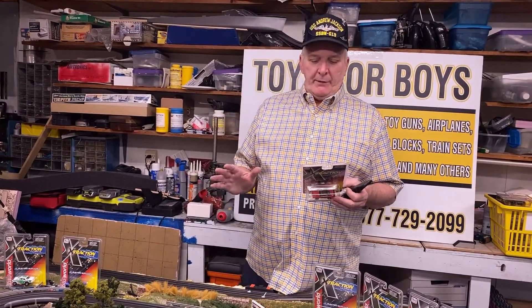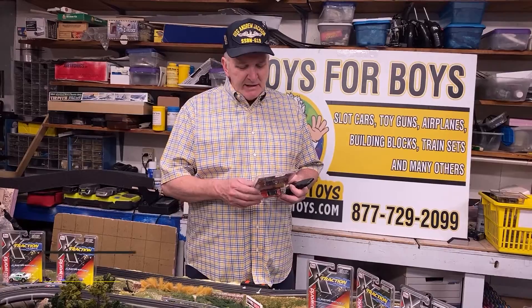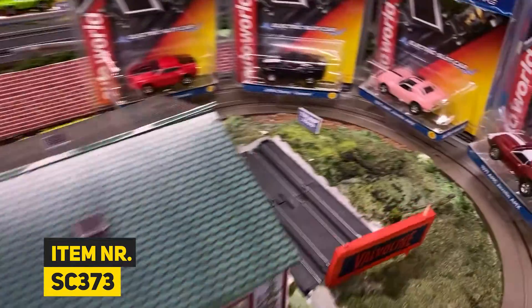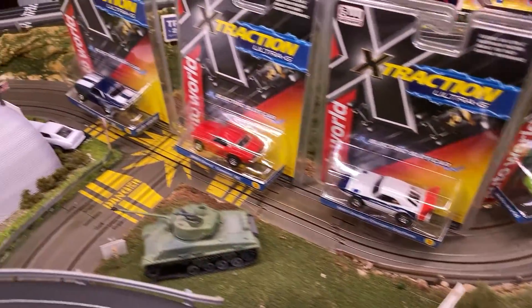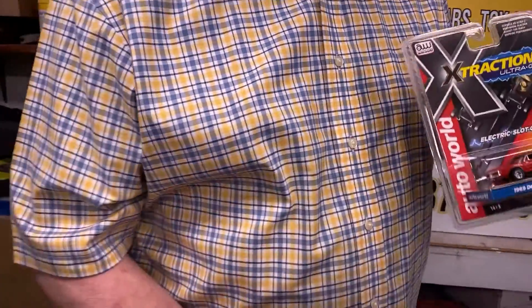So this is the newest assortment, and there are six cars. This is SC373 — these just came out. And this is the first car, so we're going to do one of the two cars of this assortment right here, and we are going to do the orange one.